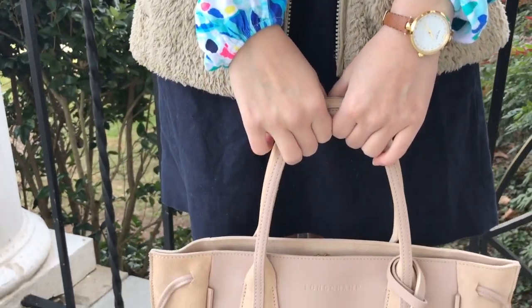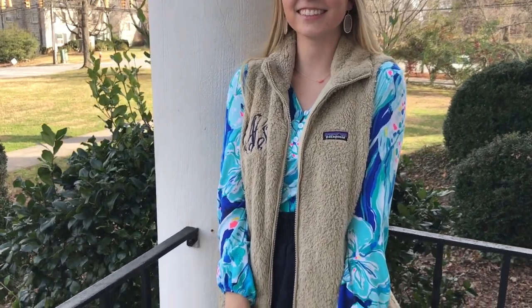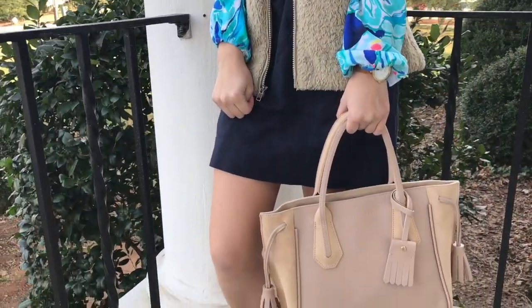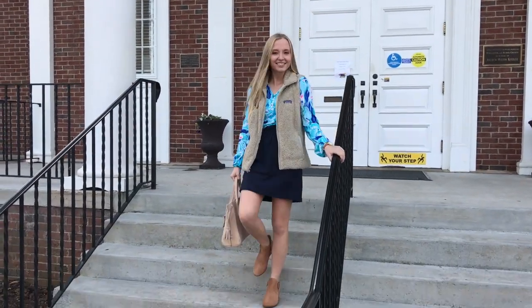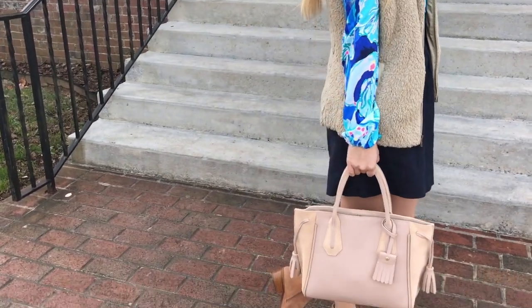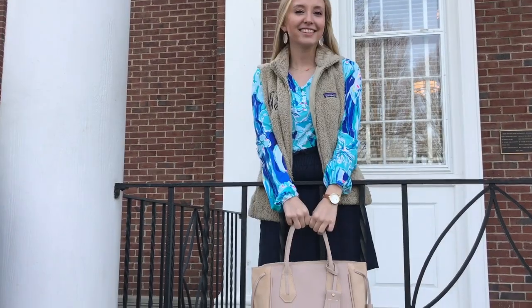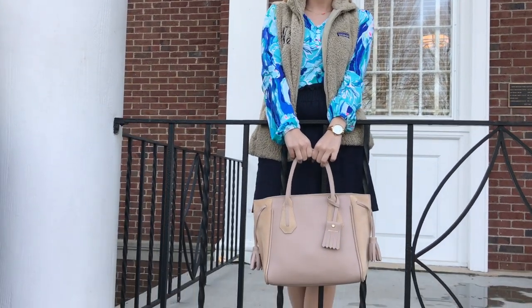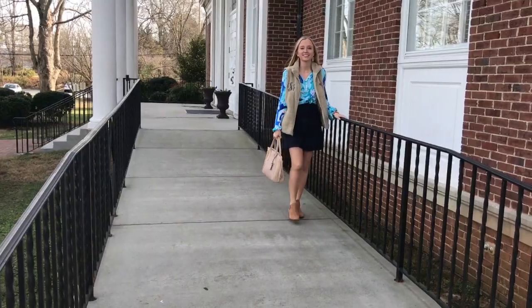This first look is one that I would wear to school or maybe somewhere that I had to dress a little nicer for. I've got this Lily Pulitzer top that's similar to an Elsa but in a cotton material that I got in the last after party sale — you can see that in my after party sale haul on my channel. I've paired it with a paper bag skirt, a Patagonia vest, and my Jack Rogers booties. I'm carrying my Longchamp tote and have my Kendra Scott earrings and Kate Spade watch.